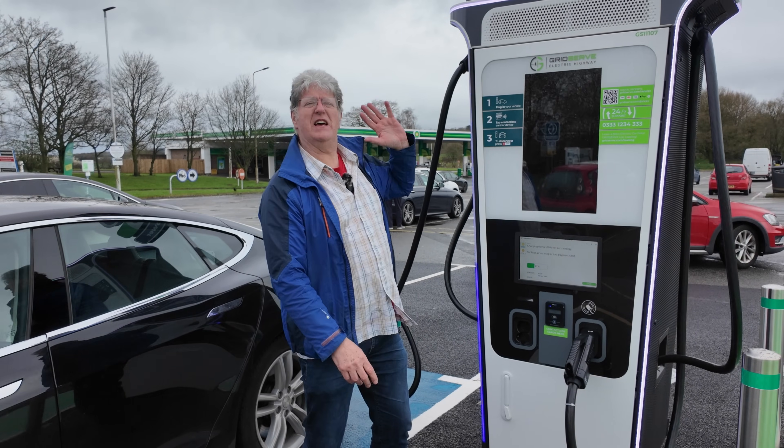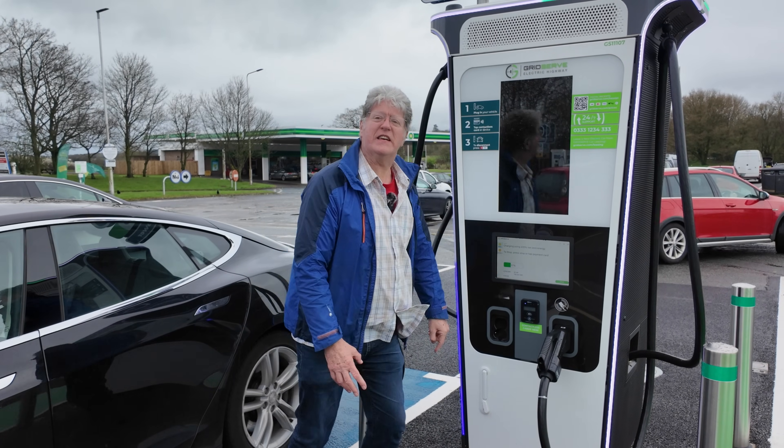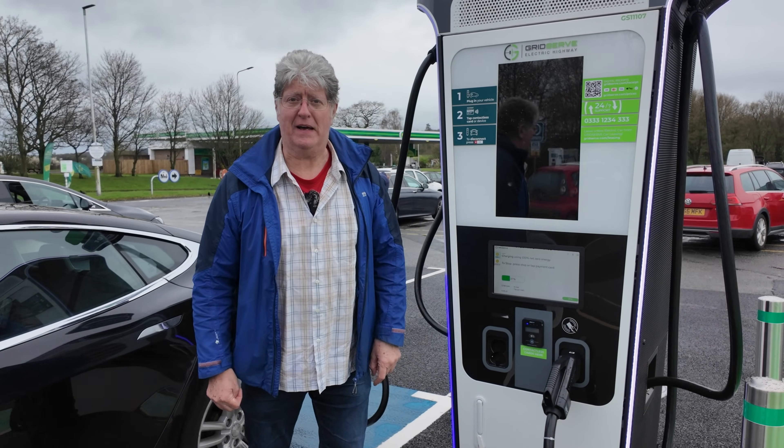So here we are — this is GridServe's top of the line charger. So why is it giving me less than the old 50 kilowatts that used to be here?